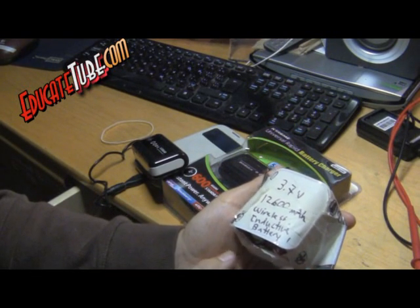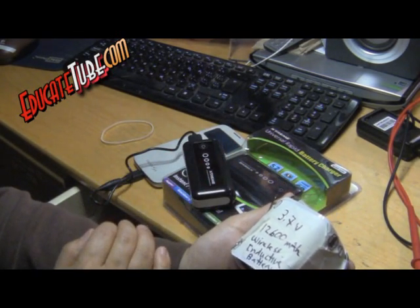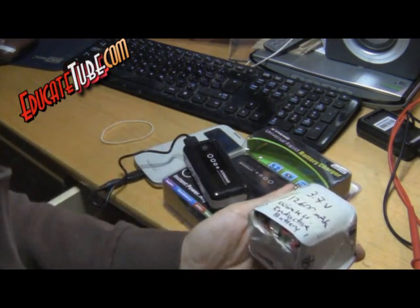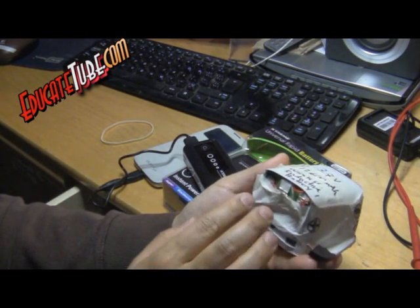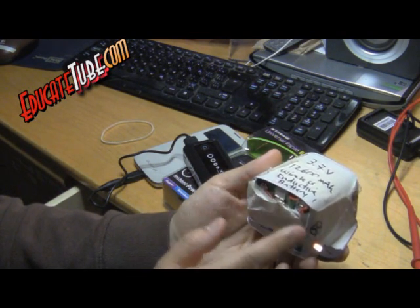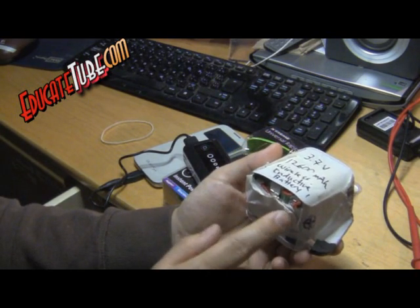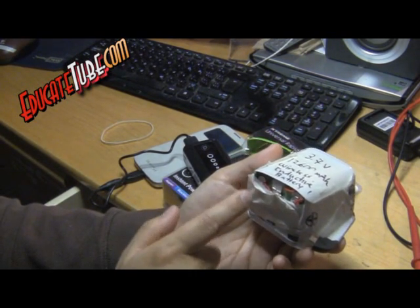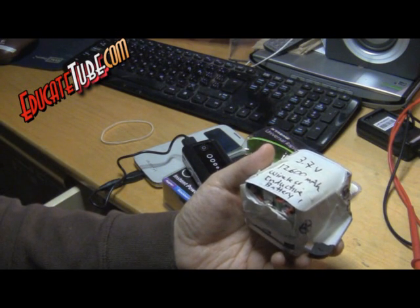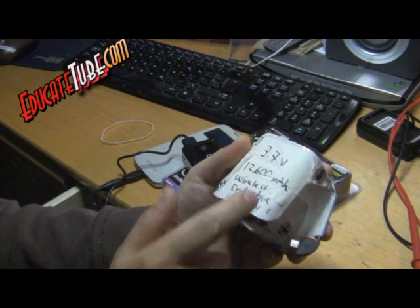So I decided to build my own battery bank system. This cost me less than three bucks. It's made from a three-dollar charging device, and the rest comes from laptop lithium batteries that no longer worked electronically, but the battery cells themselves still worked — so these are recycled materials. There are six cells, and I believe each one is 2,100 milliamp hours. Arranged in parallel, you get 12,600 milliamp hours.